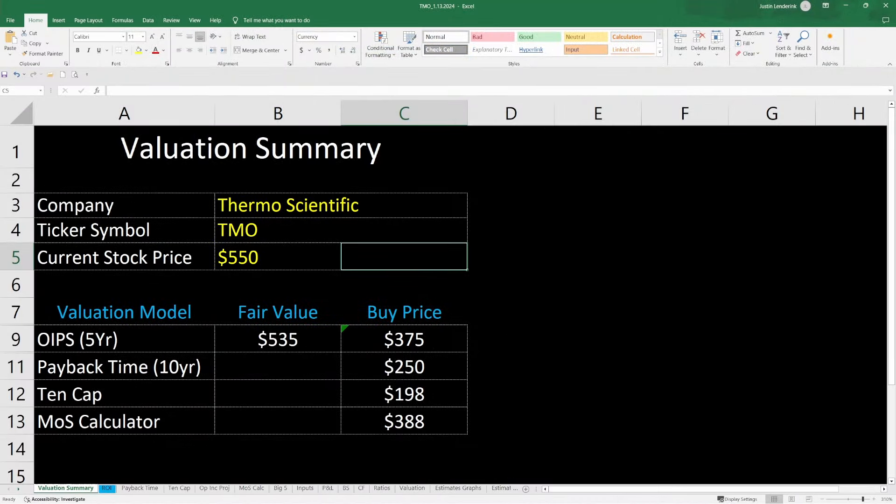Now let's look at a summary of all the different models we just ran. The discounted operating earnings model says the fair value of the stock is around $535 here today, giving a buy price of $375 with a 30% margin of safety. The payback time buy price would be $250, the 10 cap is $198, and the margin of safety calculator is $388. All these valuation models at this time suggest it is not a buy, though my discounted operating earnings model does suggest it is trading near fair value here today.